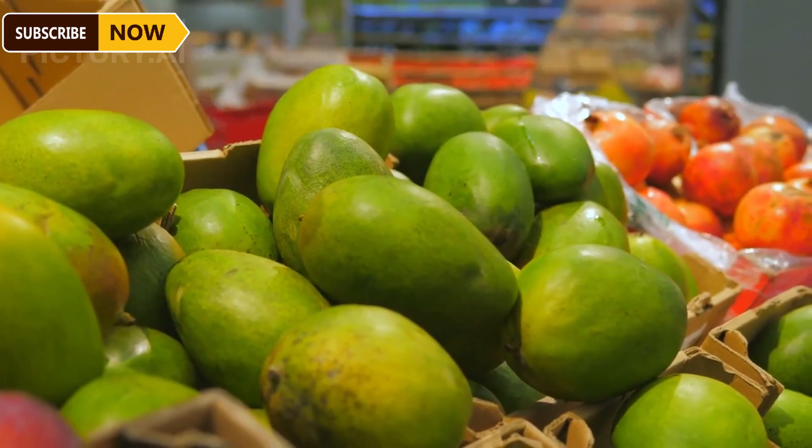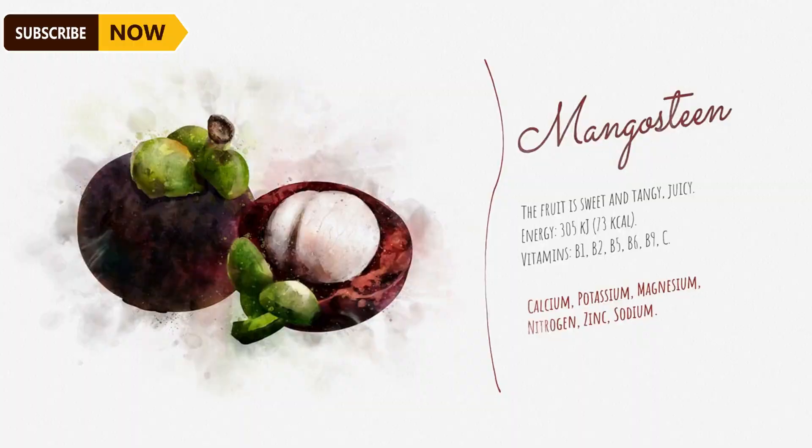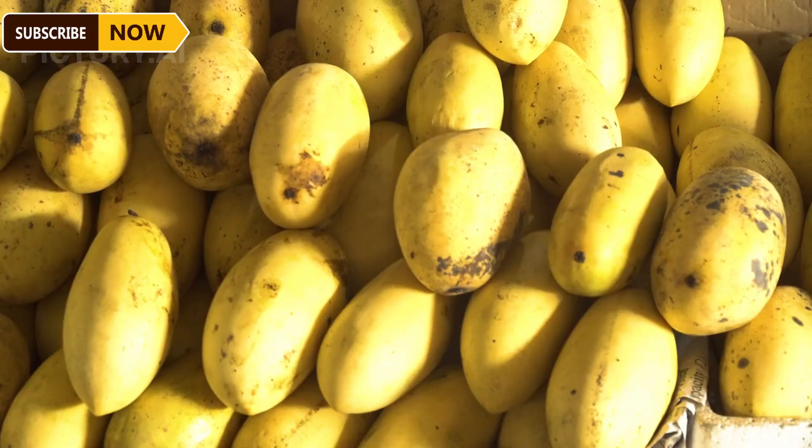Mangoes have a climacteric growth pattern, meaning once they mature, they continue to ripen after being harvested. Mangoes are often harvested while still green and firm so they can reach distant markets. However, they must be developed enough to ripen properly and reach optimal quality. Therefore, determining the right harvest time is crucial for the marketability of mangoes.